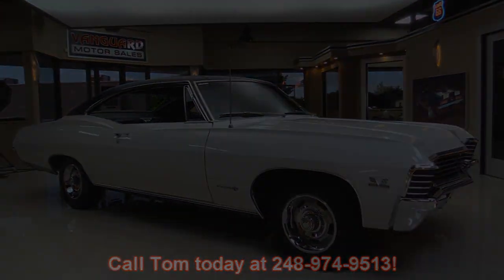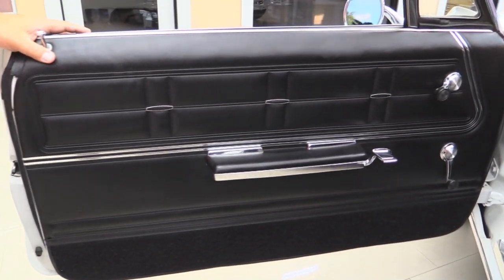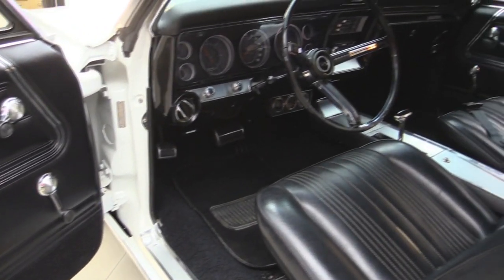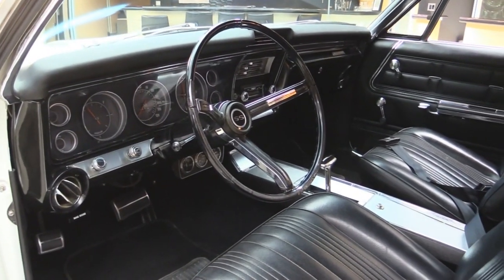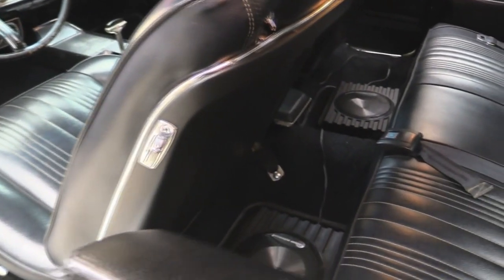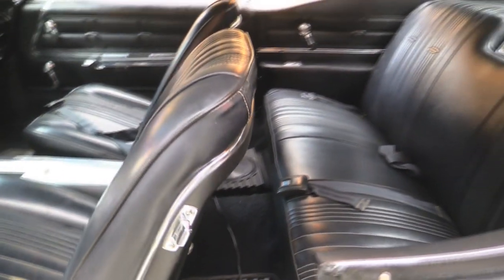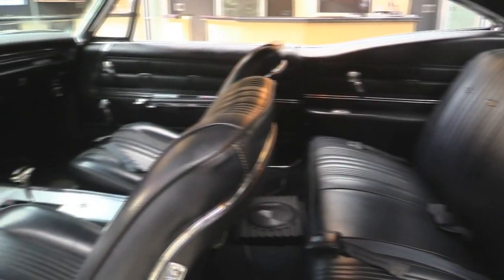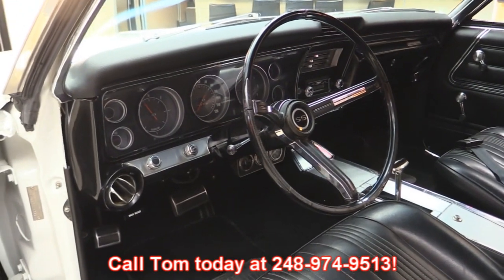Check out the interior on this beautiful SS Impala — absolutely beautiful. Door panels, seats, dash, everything are impeccable on this car. Headliner's awesome. They put some floor speakers in there for the sound system and there's a resto-mod radio in there that fits in the original holes. Don't miss out on the opportunity to own this investment that's only going to go up in value. Call me today at 248-974-9513.